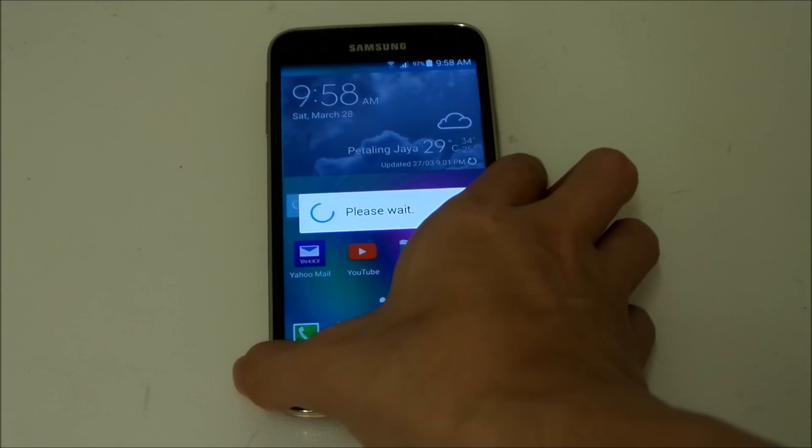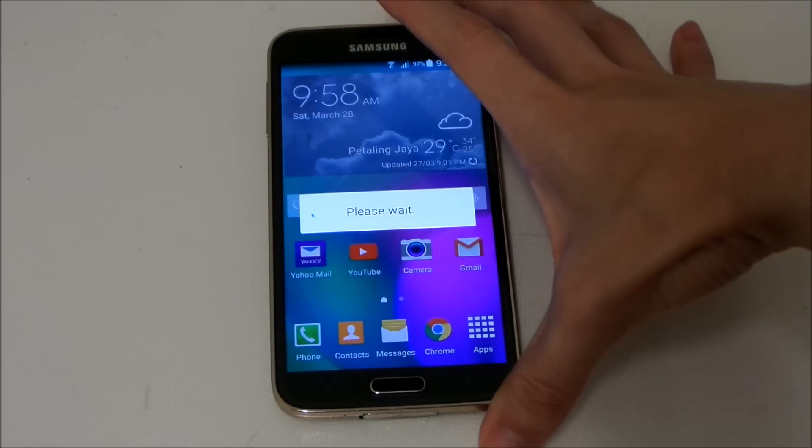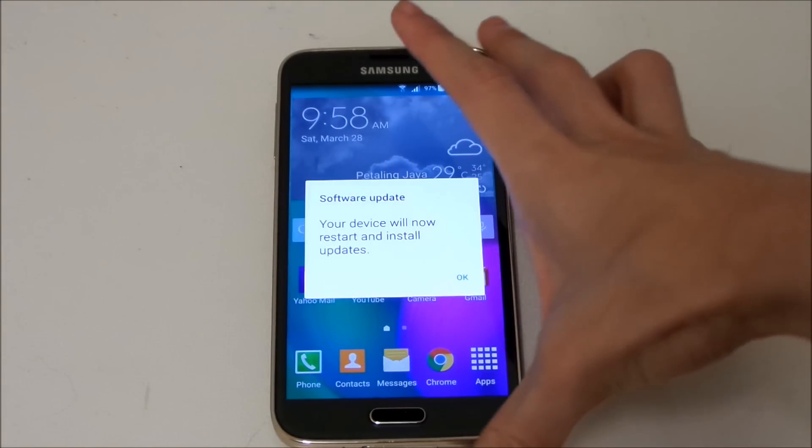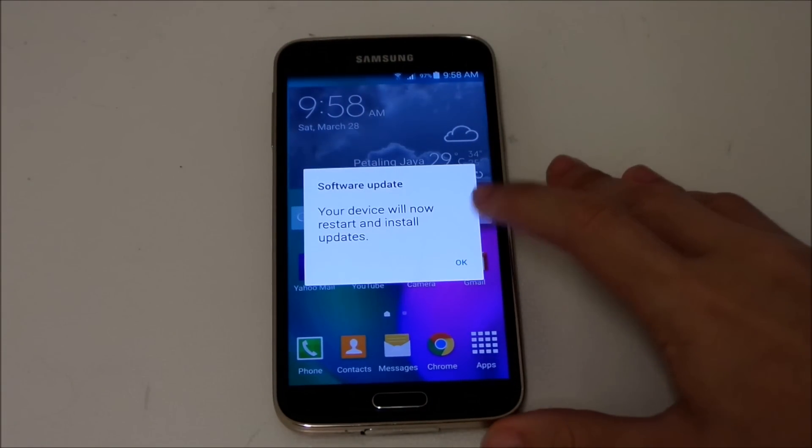I've backed up everything, so let's go ahead and install this new stability update. This is the second stability update, by the way, so I'm going to restart here.